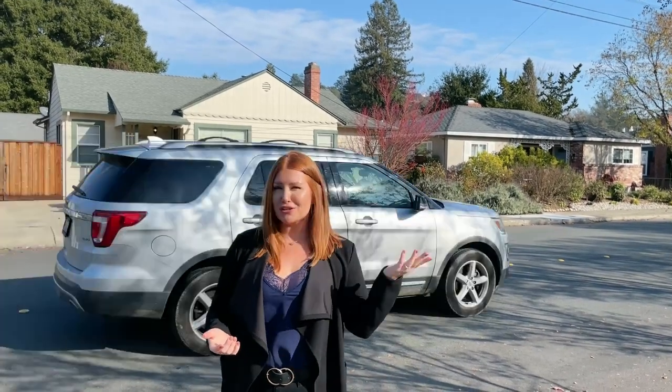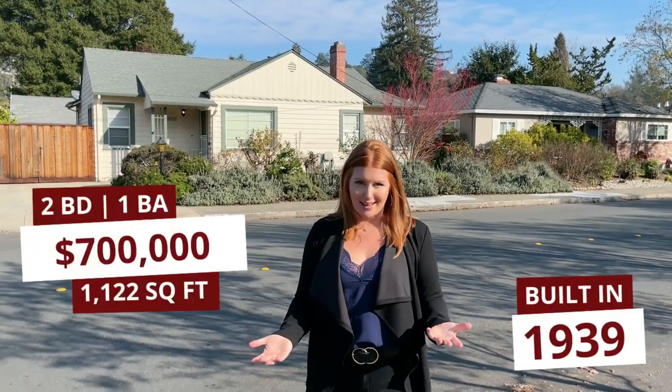All right, we made it to house number one for today. Behind me here on this darling street in Proctor Terrace, the home was built in 1939, which is actually very characteristic of this neighborhood. Most of the neighborhood was built up between the 1930s and about the 1960s, so you have the bungalow style homes — mid-century and adorable. This home was one of the first ones in the neighborhood, built in 1939, a two-bedroom one-bath, because that's how homes were built then.